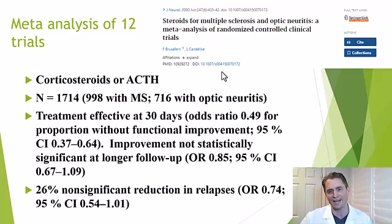So do steroids actually work? They definitely do. A meta-analysis of 12 randomized trials combined data from 1714 people — 998 with multiple sclerosis and 716 with optic neuritis. It looked at different formulations including corticosteroids and ACTH. They found treatment was effective at 30 days: the odds ratio was 0.49, meaning a 51% lower chance of not improving if you received steroids versus placebo, and this was statistically significant.